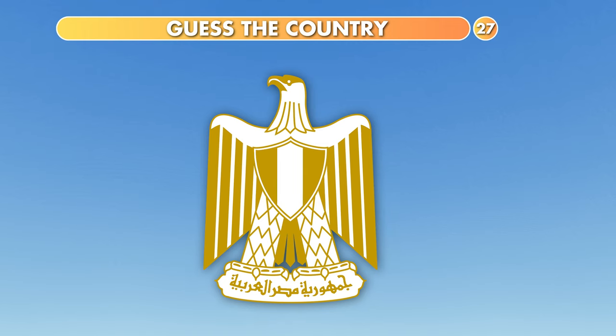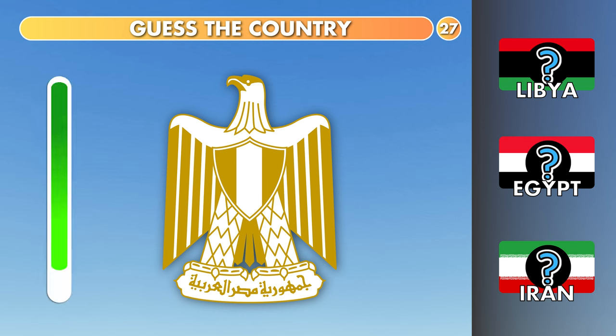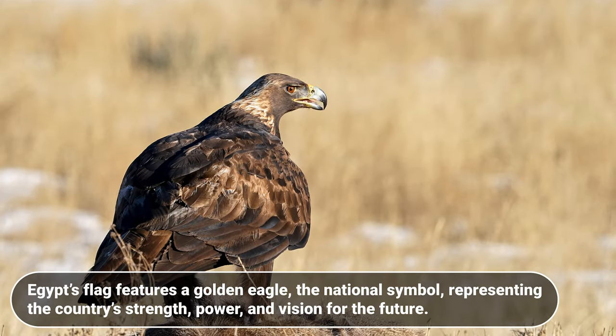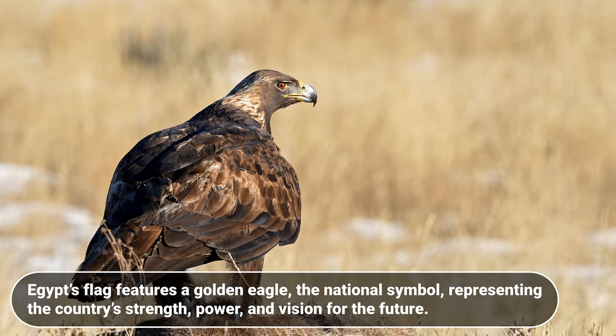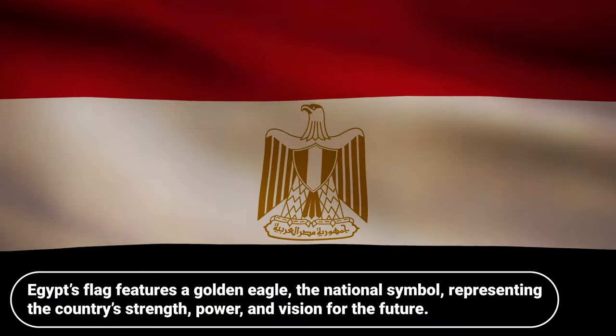What about this? Libya, Egypt or Iran? It is Egypt. Egypt's flag features a golden eagle, the national symbol, representing the country's strength, power and vision for the future.